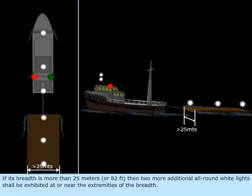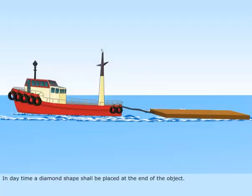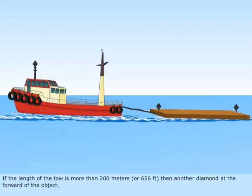If its breadth is more than 25 meters (82 feet), then two more additional all-round white lights shall be exhibited at or near the extremities of the breadth. In daytime, a diamond shape shall be placed at the end of the object. If the length of the tow is more than 200 meters (656 feet), then another diamond is placed at the forward end of the object.